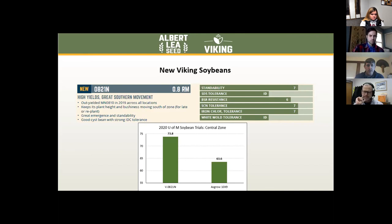As you can see against the University of Minnesota central zone trial, the 0821 came in at 74 bushels — pretty special for a 0.8 bean to hit that kind of yield level and still be able to move south, maintaining its height, its harvestability, and bringing some yield with it.